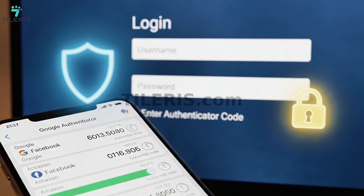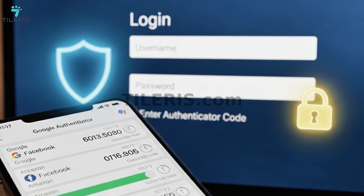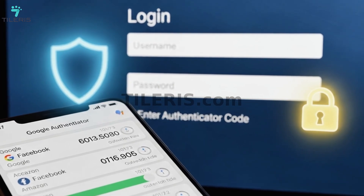2FA adds a second layer of security, requiring not just your password, but also something only you have — like a code from an authenticator app (e.g., Google Authenticator, Authy), a security key like a YubiKey, or a code sent to a trusted device. Even if a hacker gets your password, they can't log in without that second factor. Prioritize setting up 2FA on your email, banking, and social media accounts immediately.